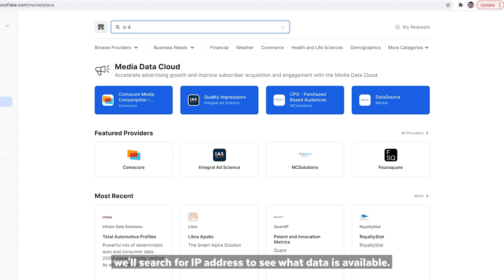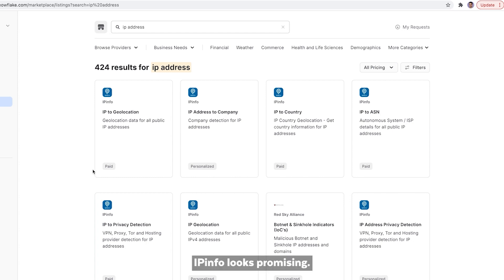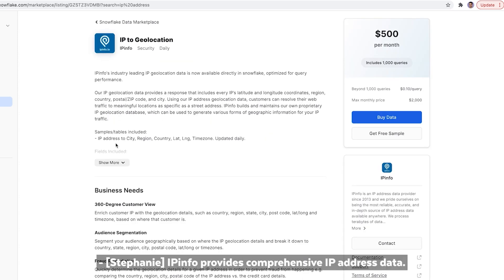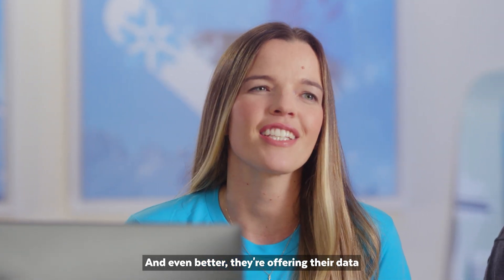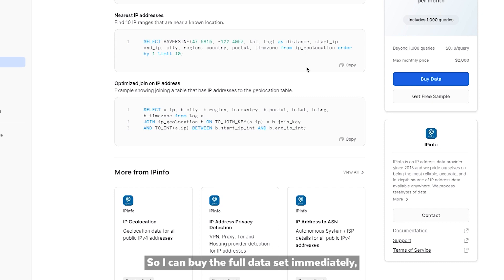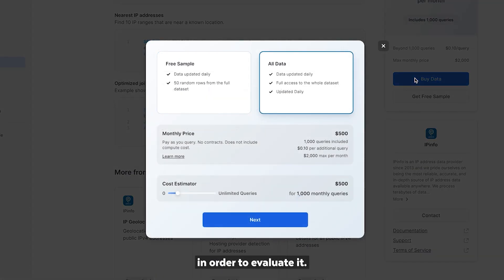In the Snowflake data marketplace, we'll search for IP address to see what data is available. IP info looks promising — let's check them out. IP info provides comprehensive IP address data, from resolving IP addresses to a company, country, or location. And even better, they're offering their data for direct purchase on the marketplace, so I can buy the full data set immediately or access a sample of the data for free in order to evaluate it.